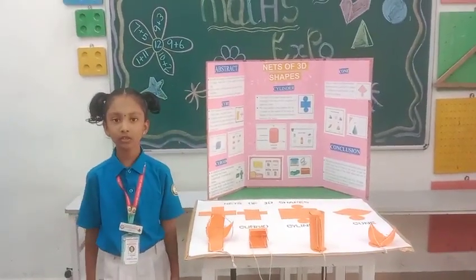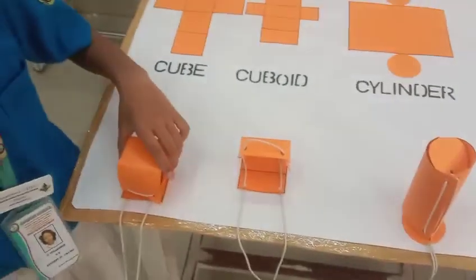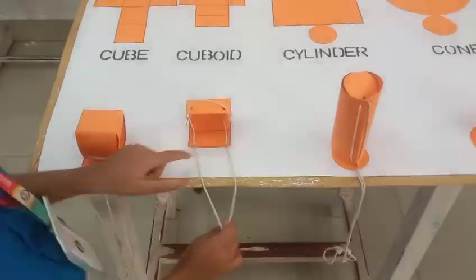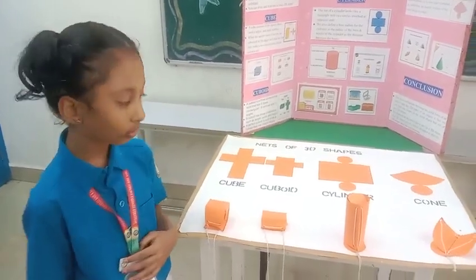This is used to describe a three-dimensional shape. It has six faces, twelve sides, and eight corners.